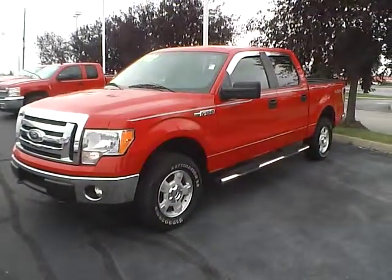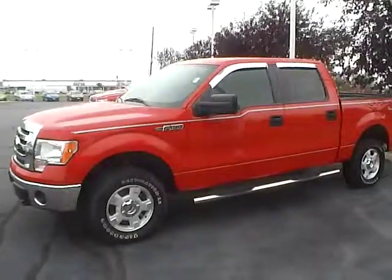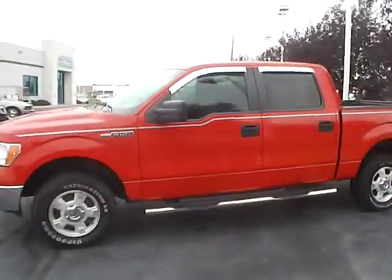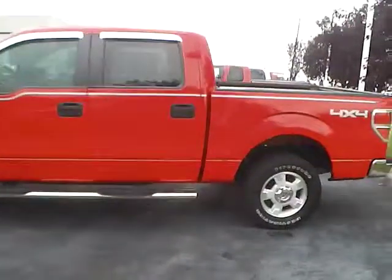Today's video is on a 2012 Ford F-150 XLT in race red with a steel gray interior. This vehicle has a 5 liter V8 engine and a 6 speed automatic transmission. Current mileage is 73,130.